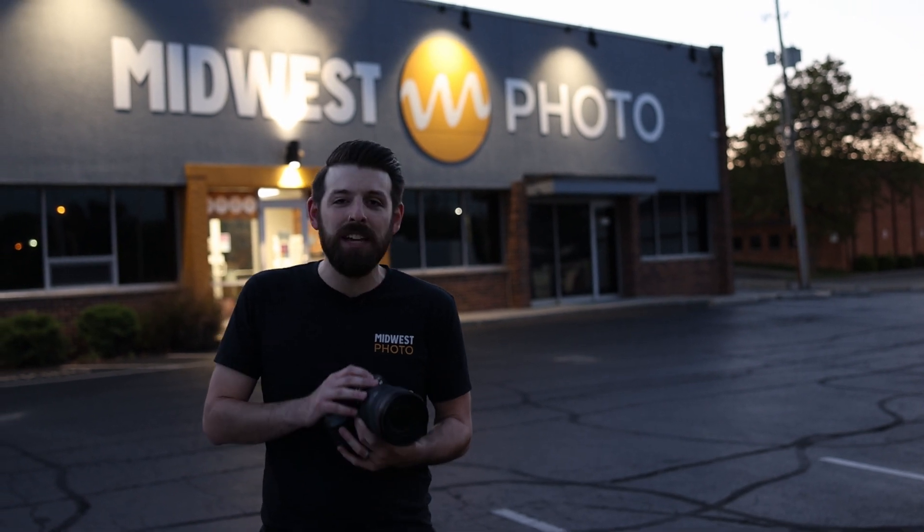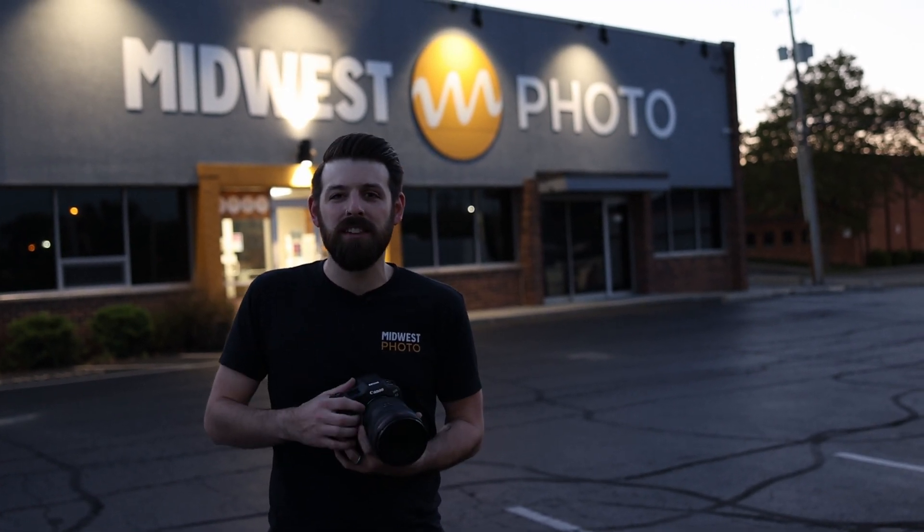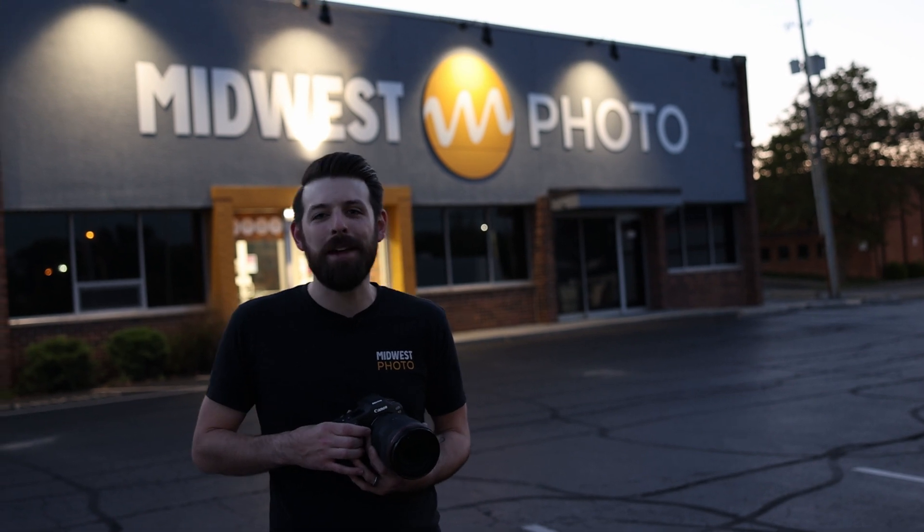A big thank you to Canon, our tech rep, and our sales rep. If you have any more questions, visit us online at MPEX.com or give us a call at 614-261-1264. We'll see you guys next time.